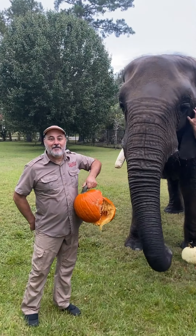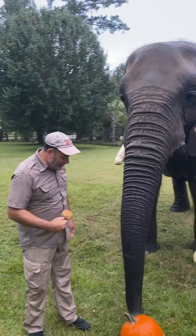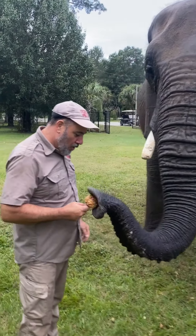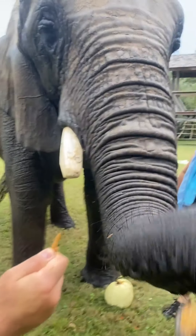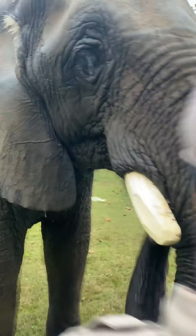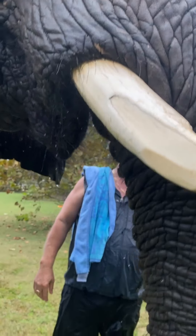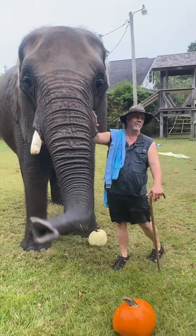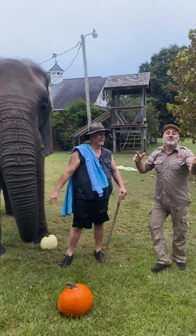Bubbles didn't end up eating the pumpkin, but I've got something in my hands she's gonna eat. Look what I got, bubbles - oh! A candy apple! She just took us on a swim. What a crazy time - thanks, doc! Living the dream, guys.